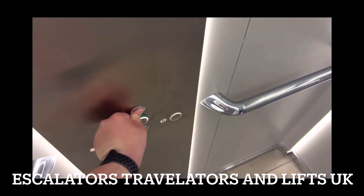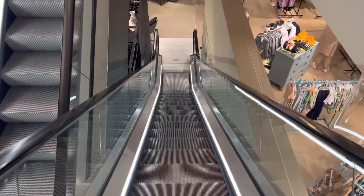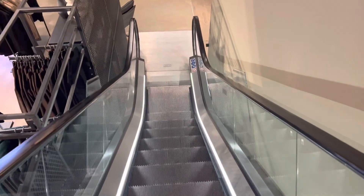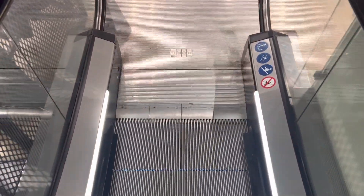We'll take one more ride, doors open. This is the escalators at River Studios, also known as River Island in Lakeside, and these are KONE escalators. It goes from here to the store while we go back up on the escalator.